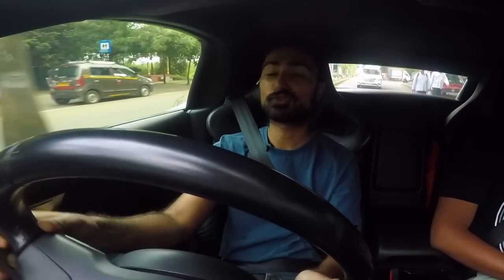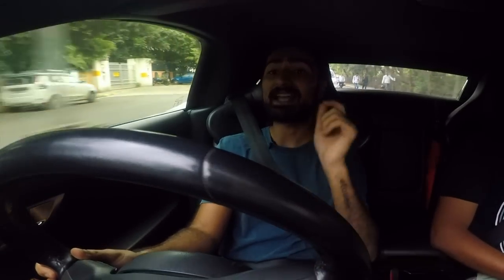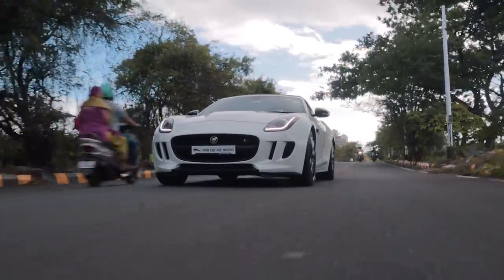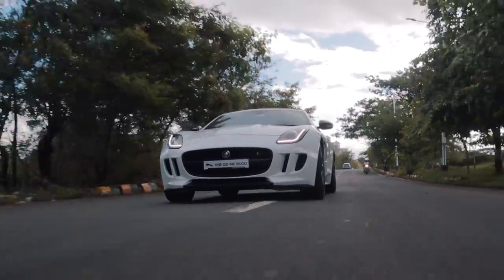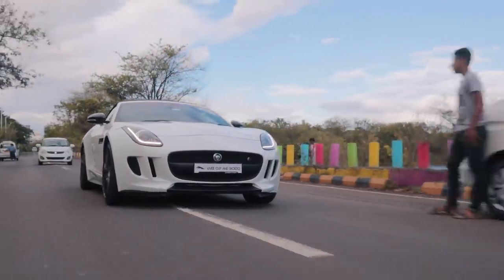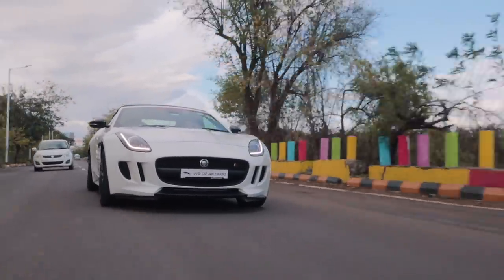I'm going to come clean with you guys — this is my first time driving a car with this aspiration, supercharged. I've driven turbocharged cars with the same power, I've driven naturally aspirated cars with the same power, but I have never experienced a supercharger with this much power. This car has 550 horsepower and it is delivered so linearly. It's like a proper mixture between turbo and naturally aspirated — it feels so analog but it's still very responsive, and that is very addictive.